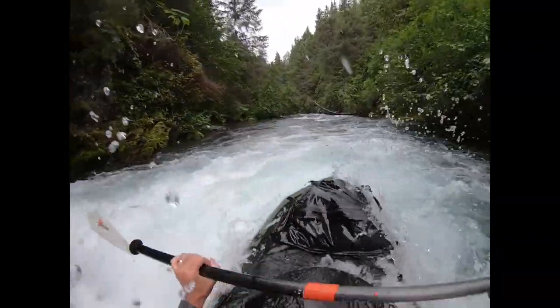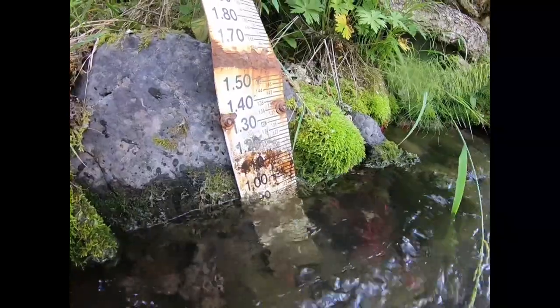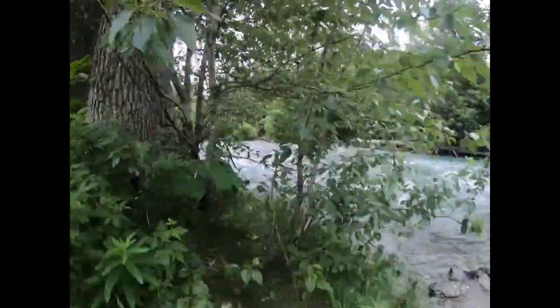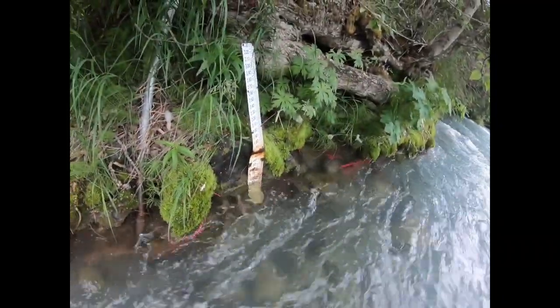Ptarmigan Creek has reliable flows for most of the year. As long as it isn't frozen or flooding, it's probably good to go. A rusty gauge at the takeout gives you an idea of what to expect prior to putting in. To find this gauge, follow a short path from the middle of three parking areas past a picnic table to the water. Though it's a bit hidden, the gauge is bolted to a rock in the fast water just upstream of the takeout eddy.